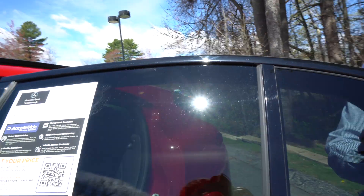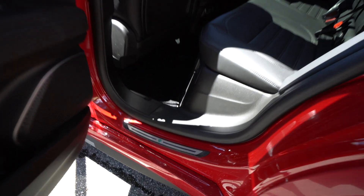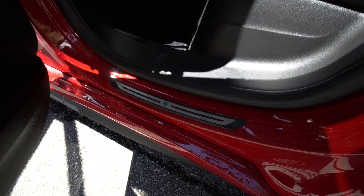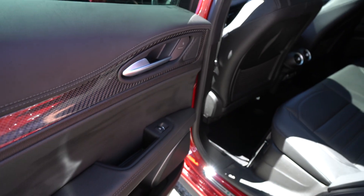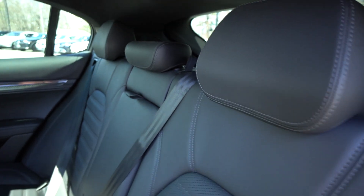Jumping into the rear, you'll see all the kick sills in the car have the Quadrifoglio emblem on them. Nice Italian leather throughout. Rear seats, plenty of room. You've got rear climate in there as well, in the center.